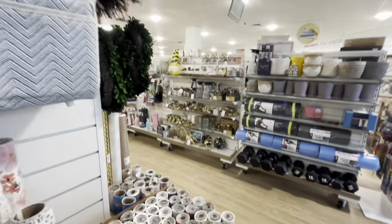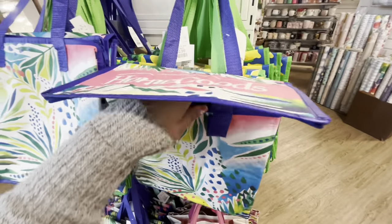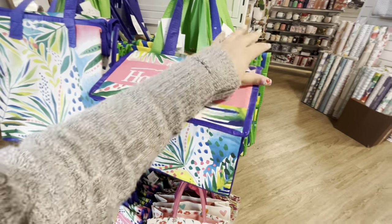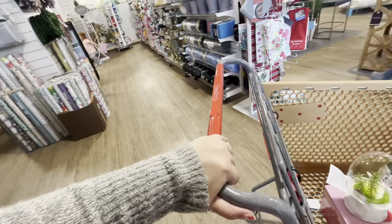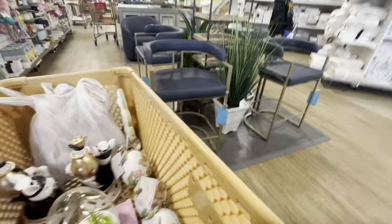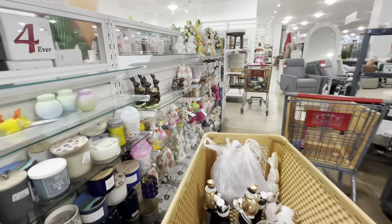They have cute coolers — one with a lemon print and another style for only $2.99, really nice. And there's another Easter section — they were just offloading tanks and putting out new stuff here!